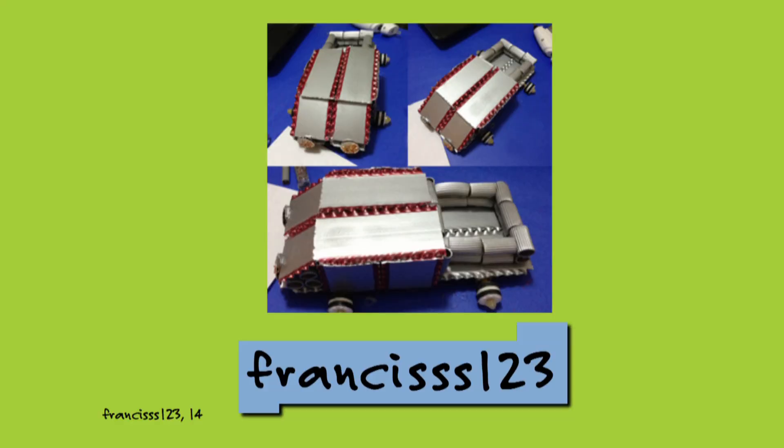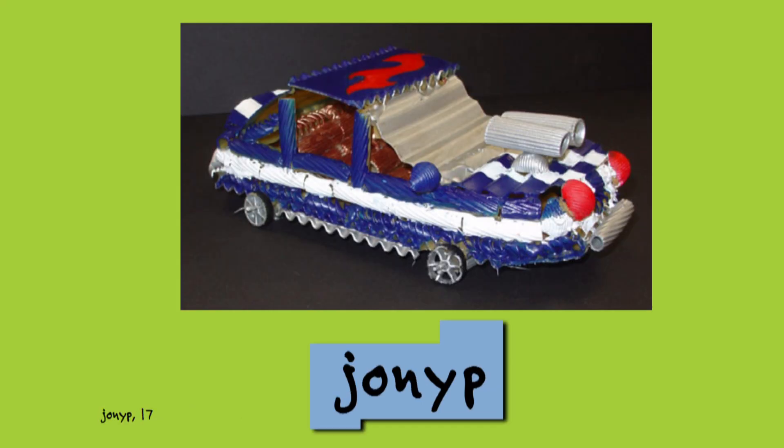And take a look at these designs from Francis123 and Johnny P. They both gave their cars a cool paint job.